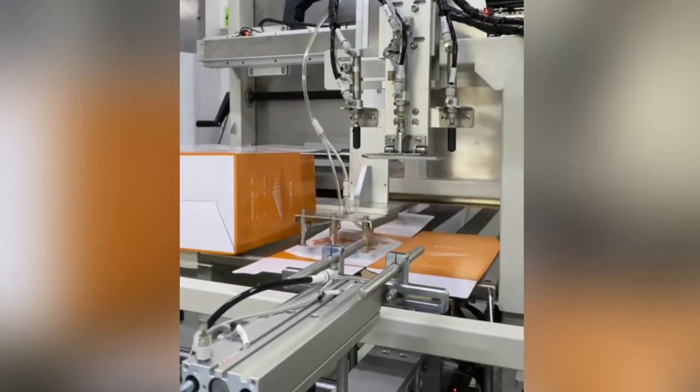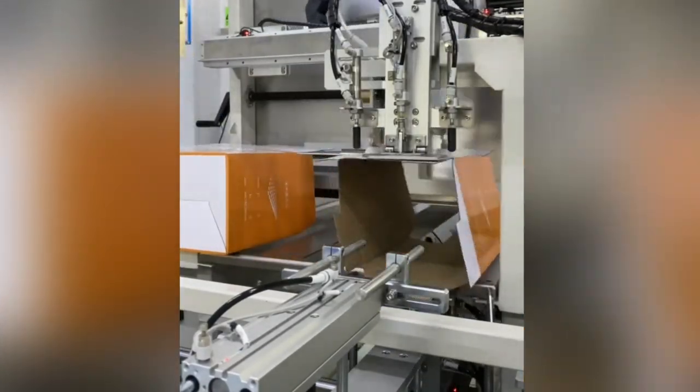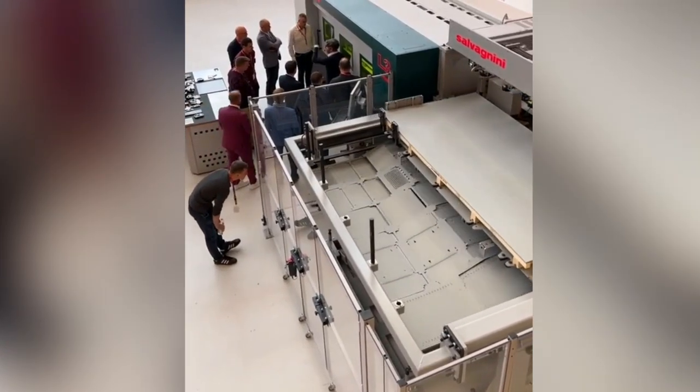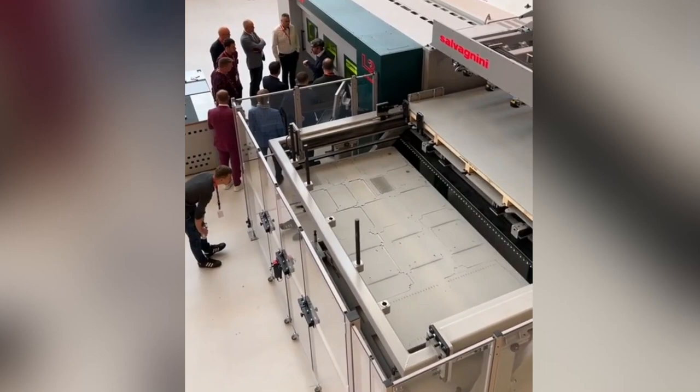Hello everyone. Today we have some more fascinating factory machines that help automate some of the mundane and laborious tasks in manufacturing, and they do it so beautifully.